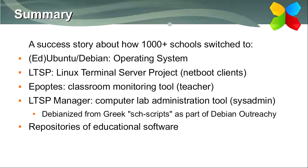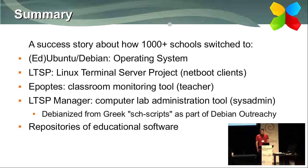Specifically, the tools we used were Edubuntu, Ubuntu, or Debian as the operating system. We used a package called LTSP, the Linux Terminal Server Project, to network the clients. We developed software of our own called Epoptis, which the teacher uses to monitor students' screens. Another software, initially called School Scripts, is used by the system administrator to manage the computer lab with a GUI. That project is currently being Debianized as part of the Debian outreach project and will be in Debian soon.